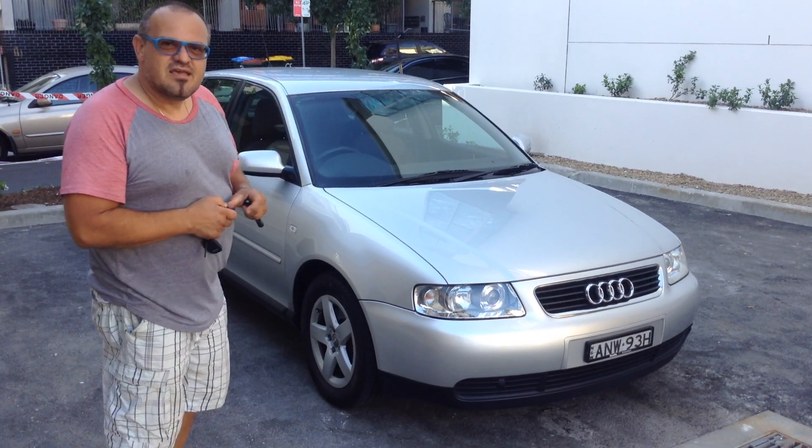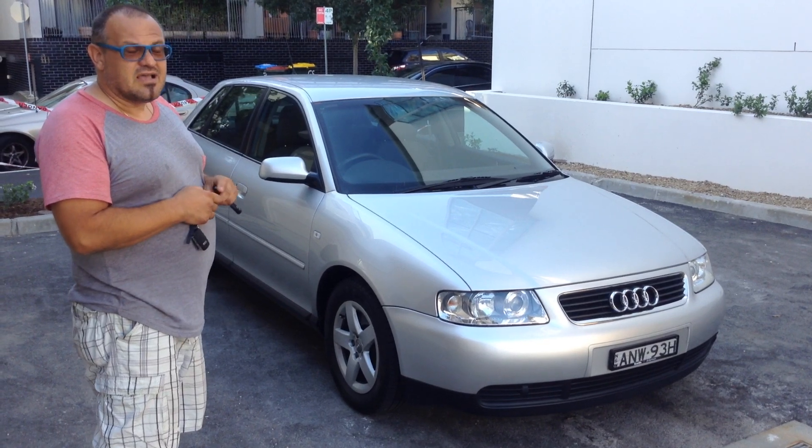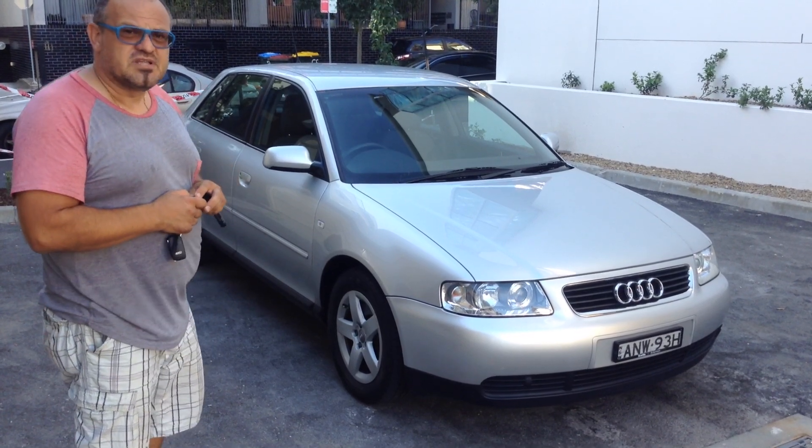Hi guys, Dominic again from the Better Car Company. Today we've got a very, very nice, excellent, immaculate condition Audi. It's a 2003 1.8, fuel efficient, four-cylinder automatic.